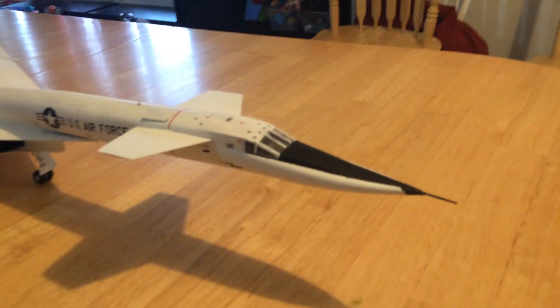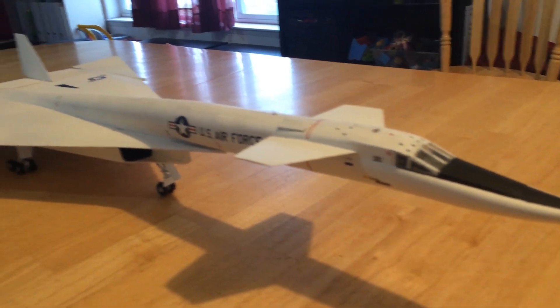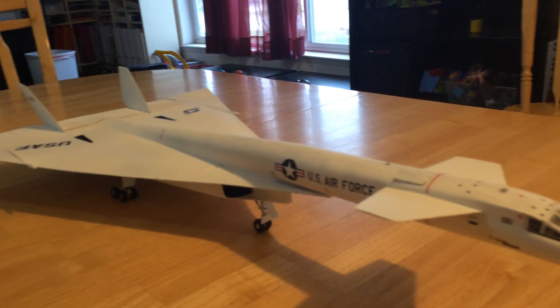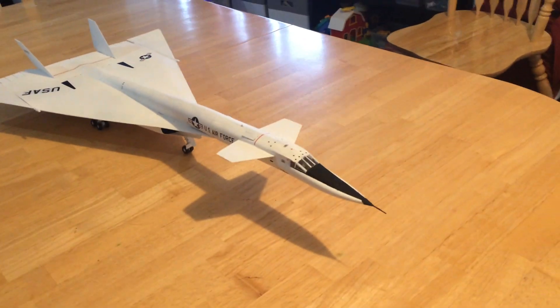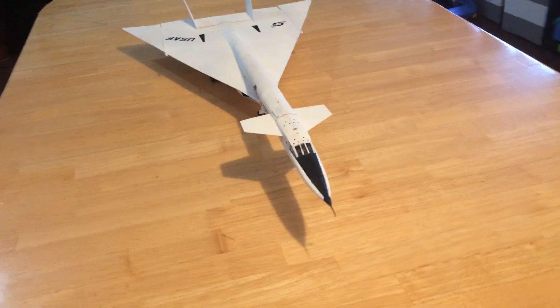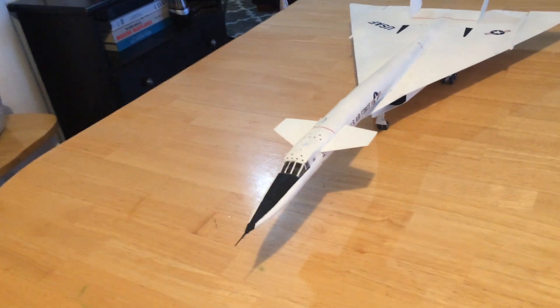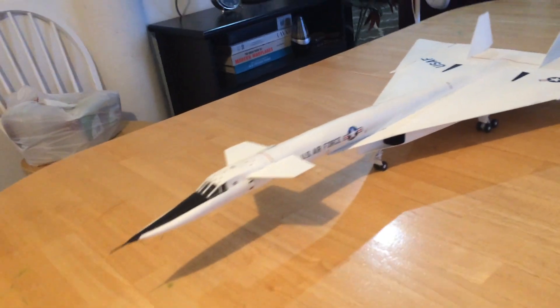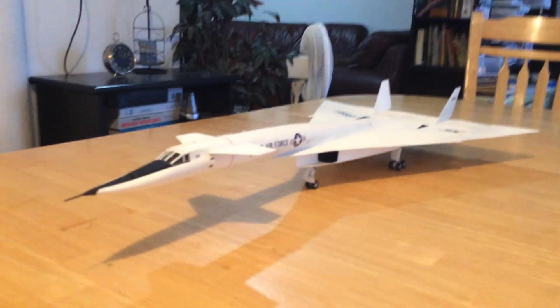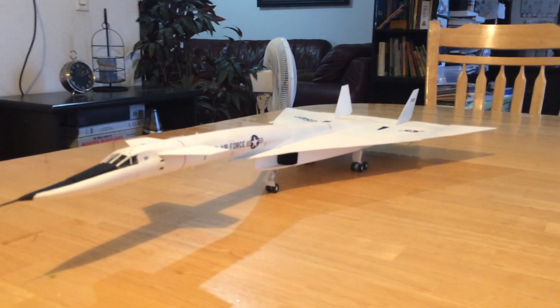So this plane could have been a real answer to the United States' strategic bombing needs at the time. In fact, my own belief is if we had built 65 or 100 of them, they'd still be flying today. The B-52s that they were meant to replace are still flying today. This plane was designed to carry the same load as a B-52, but much, much faster and much, much higher.